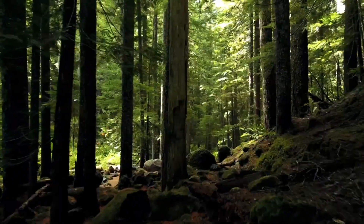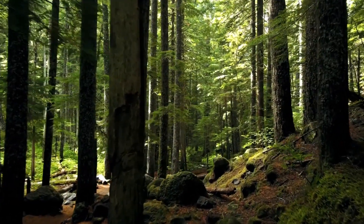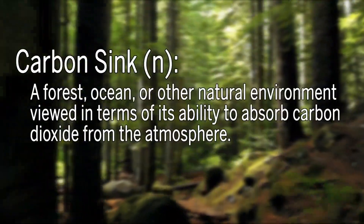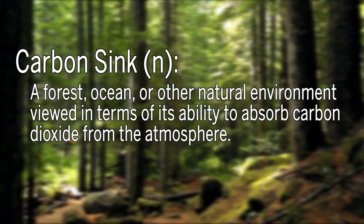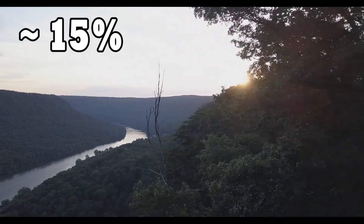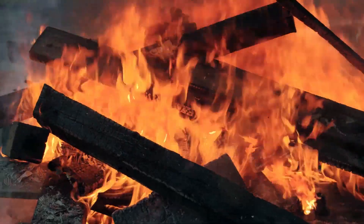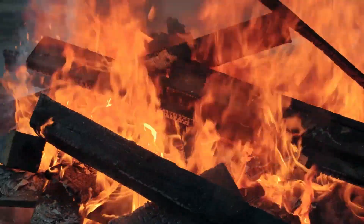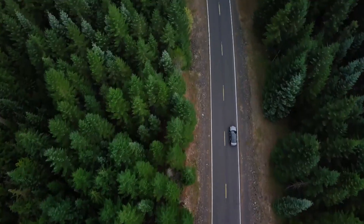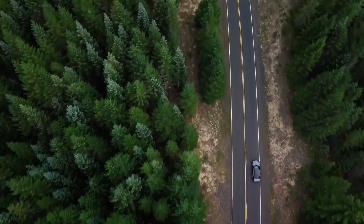First, forests. Trees are probably the most common carbon sink that people are aware of. A carbon sink is just something that removes CO2 from the air. Forests absorb about 15% of the carbon dioxide generated by burning fossil fuels every year — that's more than 1,500 million metric tons of emissions. Photosynthesis removes carbon dioxide naturally and once trees absorb it, they're especially good at storing it.